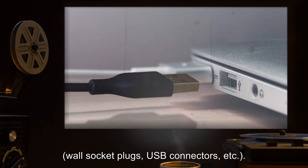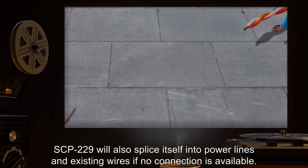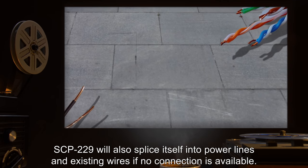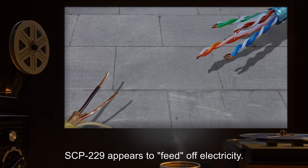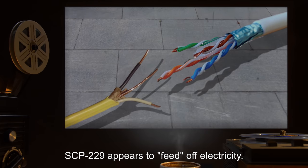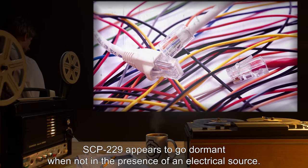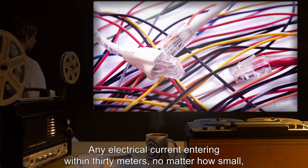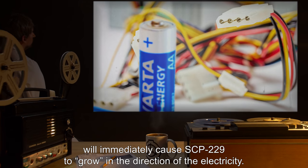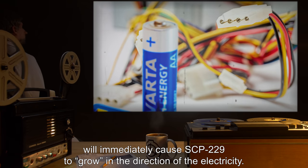These connectors include wall socket plugs, USB connectors, etc. SCP-229 will also splice itself into power lines and existing wires if no connection is available. SCP-229 appears to feed off electricity and goes dormant when not in the presence of an electrical source. Any electrical current entering within 30 meters, no matter how small, will immediately cause SCP-229 to grow in the direction of the electricity.